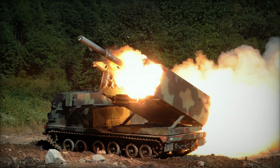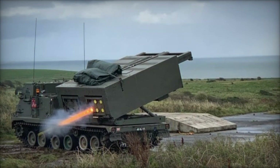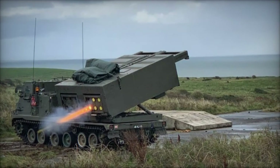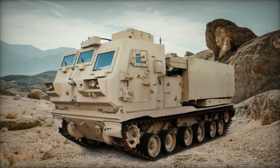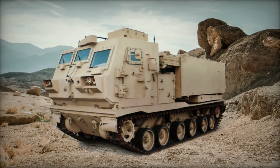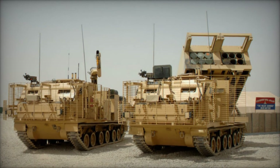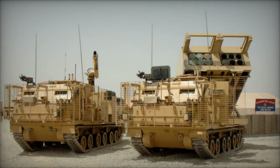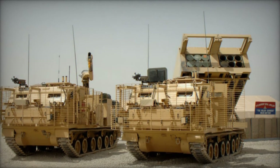The M270 Multiple Launch Rocket System remains a cornerstone of modern artillery forces, providing unmatched firepower and precision on the battlefield. Its versatility, mobility, and lethality make it a formidable asset for military commanders facing a diverse array of threats and operational challenges. As warfare continues to evolve, the M270 MLRS will undoubtedly adapt and remain a critical component of land-based firepower for years to come.